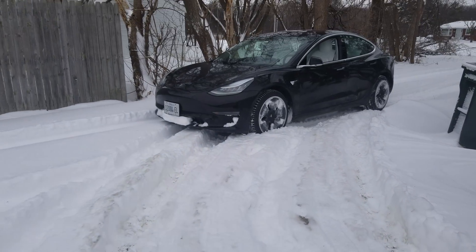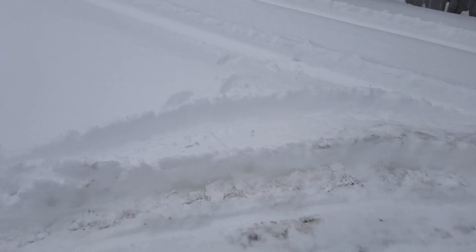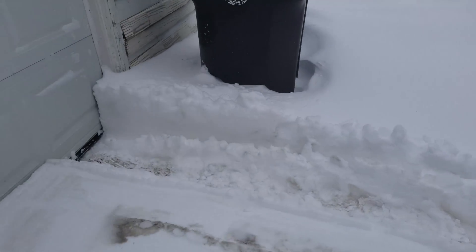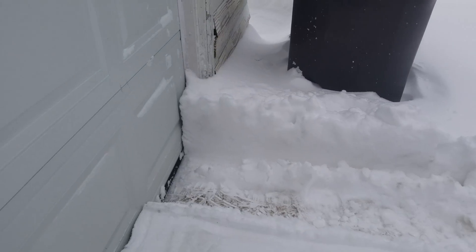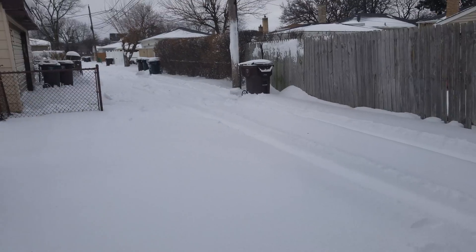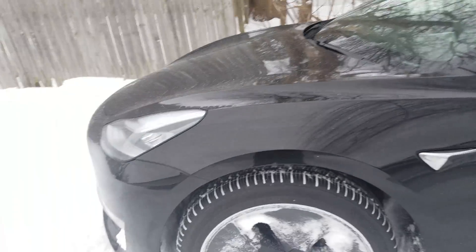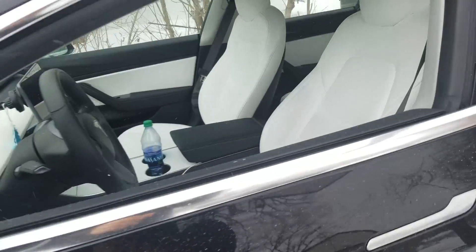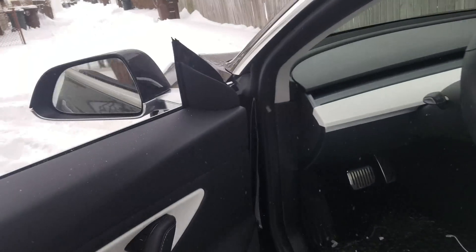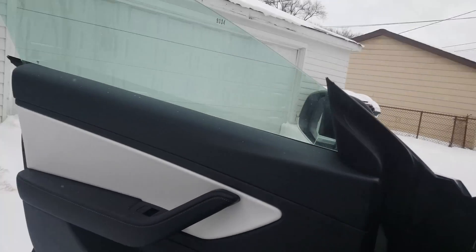We're still there. Not even close to getting stuck. Holy cow. Look at that. I went through all of that. It's crazy. Alright, let's try to see if we get back into the garage. Let's take a look.